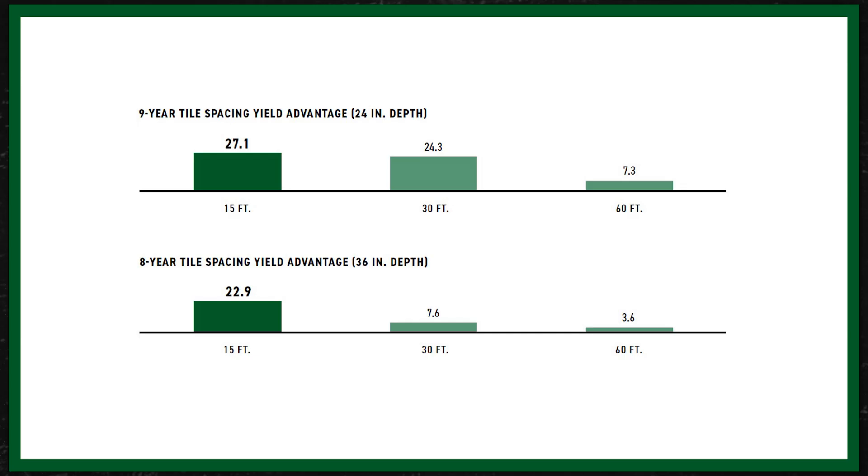The interesting thing with this study is that we're seeing better results at 24-inch depth. When we move to the 36-inch depth, the 15-foot spacing actually provides quite a bit more increased benefit over what it was at the 24-inch depth. So when we go to that deeper depth, narrowing those spacings actually provides more increased value. We even have some soybean data here with this tile spacing and depth study — maybe not as high of returns overall as we see on the corn side, but we still see some returns in that rotation year as well.